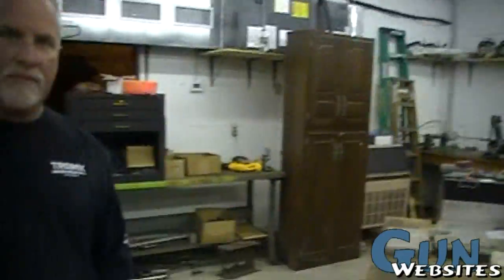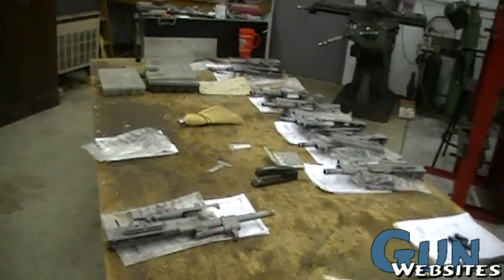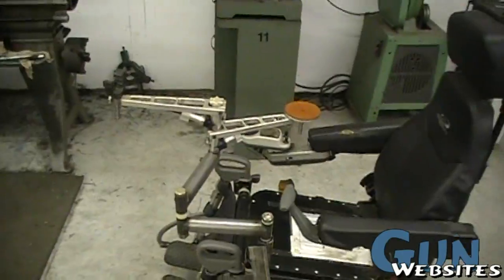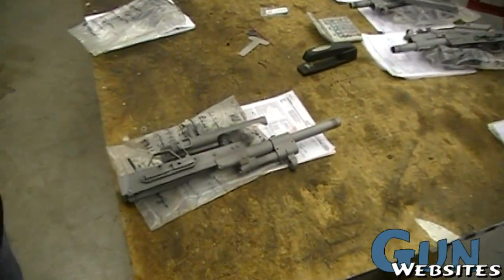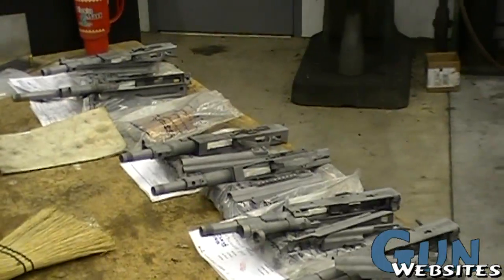I appreciate you letting us come by and take a tour of the shop. You obviously do some custom work, like this setup you're making for somebody so they can go hunting. But mostly you do Saiga 12 conversions. Yeah, just Saiga 12 conversions. You can see around the table — these are ones that have been finished. They've been initially sandblasted.